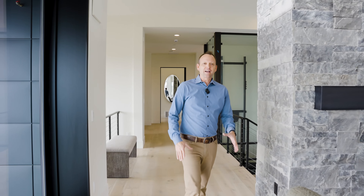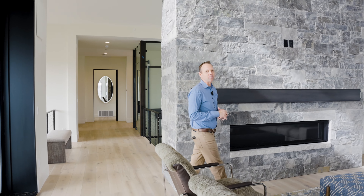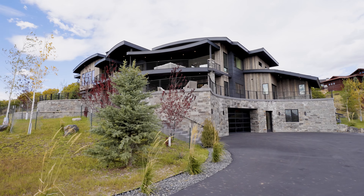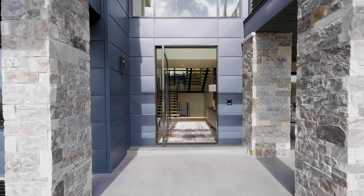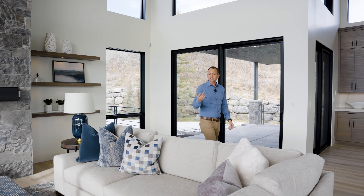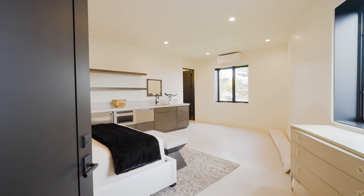Hey everyone, today we are checking out this amazing home in Promontory. This is over 8,600 square feet of beauty. Striking architecture, a fabulous interior design. This home has got six bedroom suites, one of which is even designed to be an awesome caretaker suite.